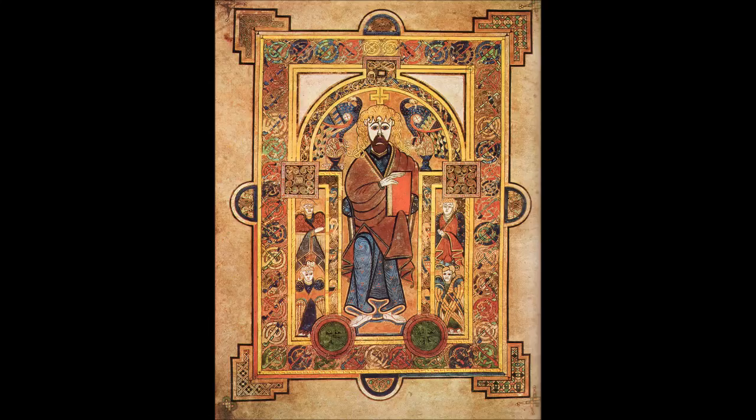The illustrations and ornamentation of the Book of Kells surpass that of other insular gospel books in extravagance and complexity. The decoration combines traditional Christian iconography with the ornate swirling motifs typical of insular art. Figures of humans, animals, and mythical beasts together with Celtic knots and interlacing patterns in vibrant colors enliven the manuscript's pages. Many of these minor decorative elements are imbued with Christian symbolism and so further emphasize the themes of the major illustrations.